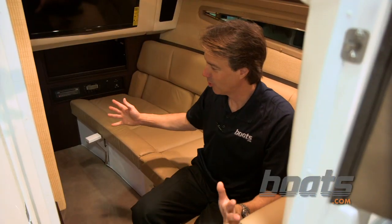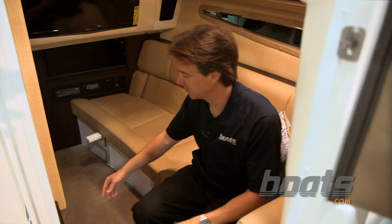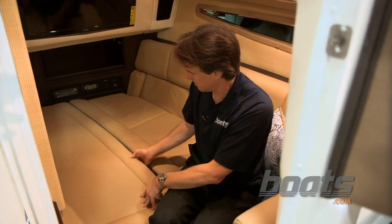The 336 is a day boat, but Cobalt has built in a cabin so you have a place to duck in out of the sun. It's got a pretty neat feature — undo these latches, pull up some supports, and you've got a full bed.